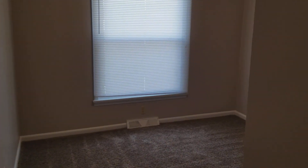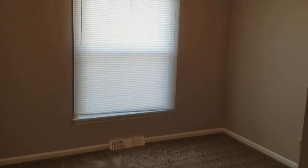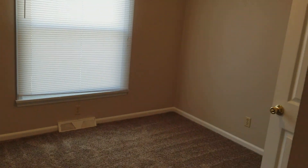Directly across we've got bedroom one. All these bedrooms will have updated light fixtures, window treatments, fresh paint and carpet, with a closet around the corner.